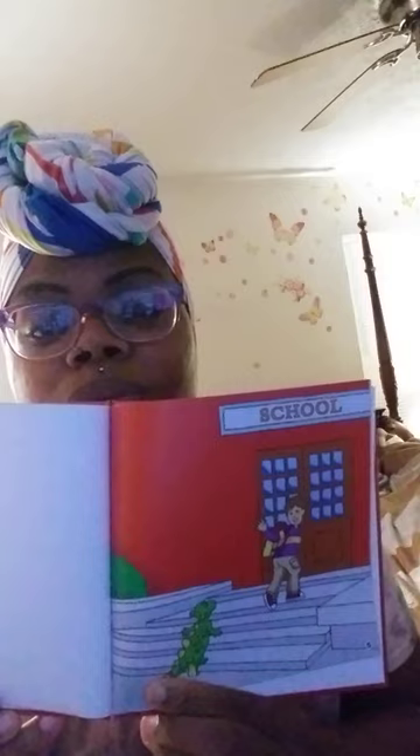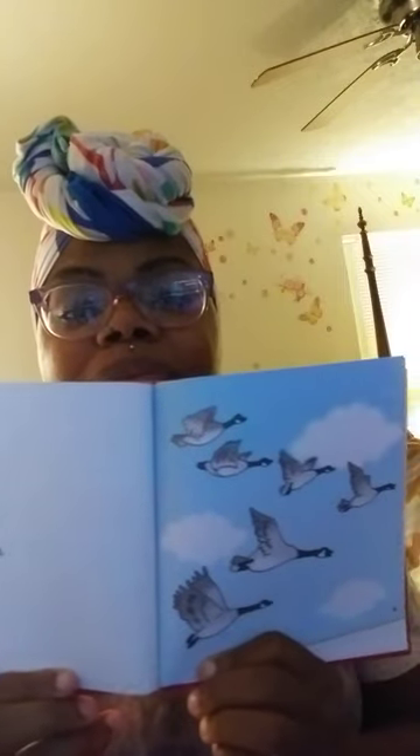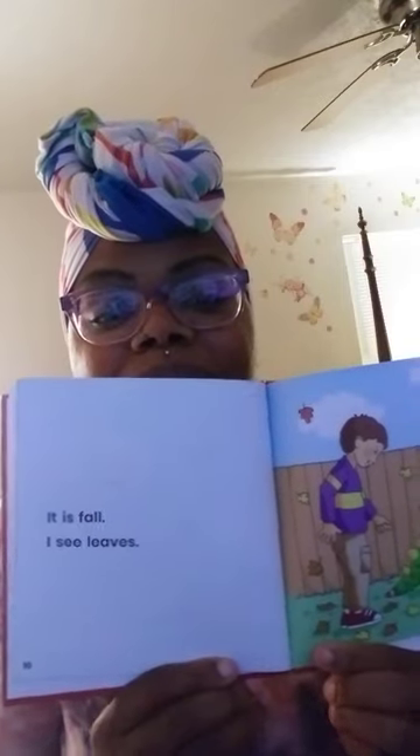It is fall. I see the school. It is fall. I see friends. It is fall. I see geese. It is fall. I see leaves. It is fall. I see a rake.